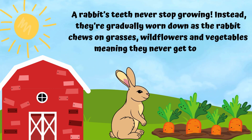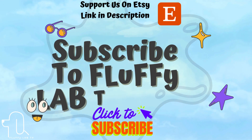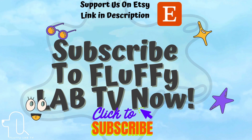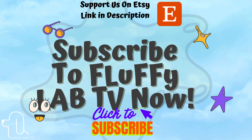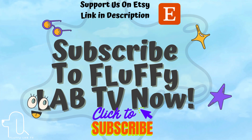Thank you for watching Fluffy Lab TV! Don't forget to subscribe to our channel and give this video a thumbs up. Also, support our Etsy page for learning printables for kids — the link will be in the description.